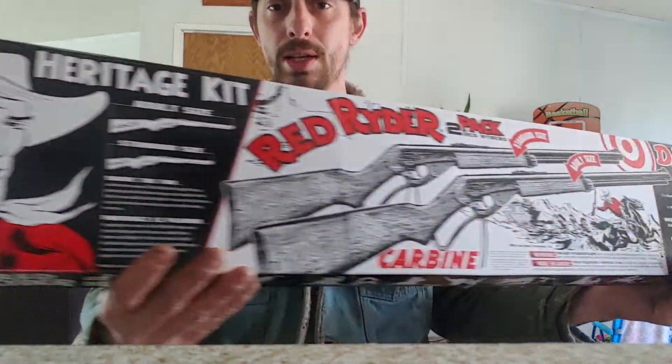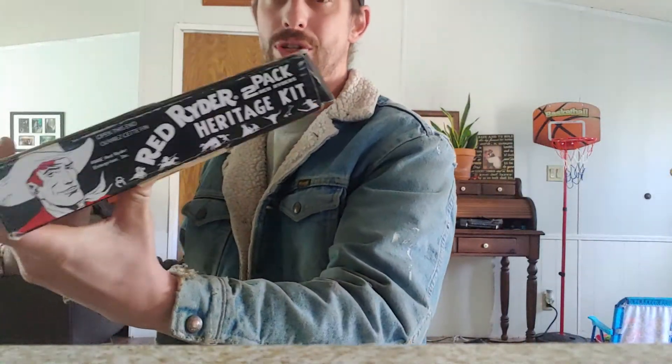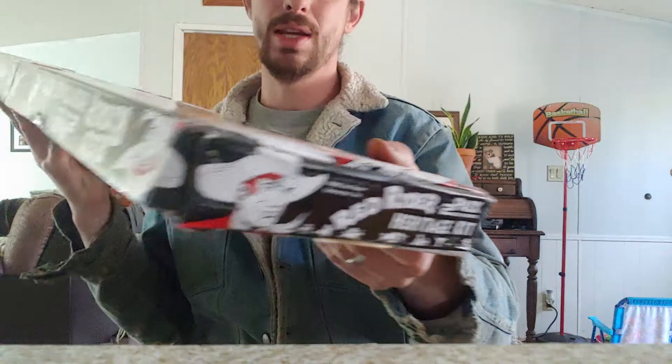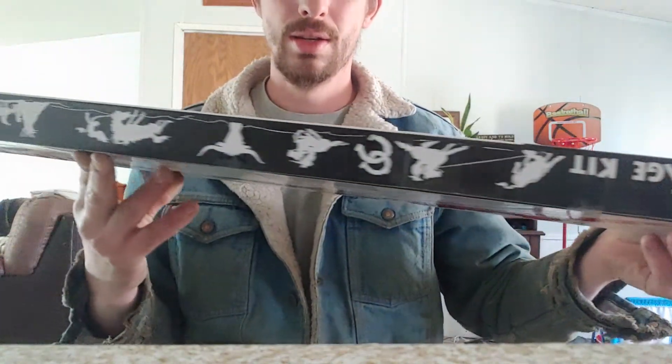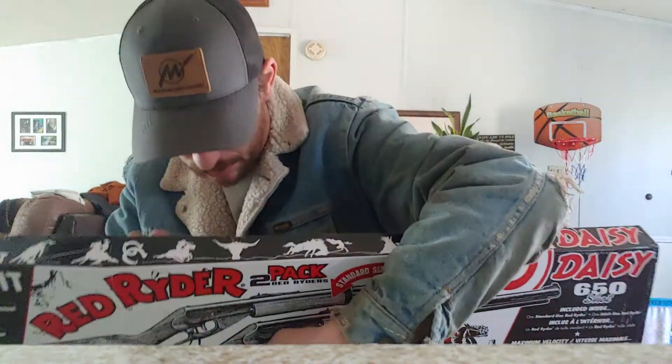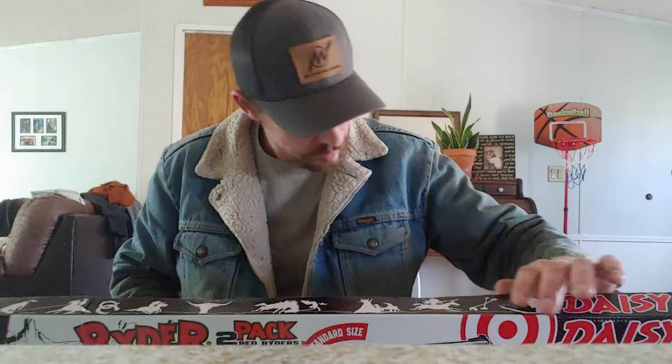So this is the box that it comes in. I almost hate to open it because I'd love to just keep it in the box. I may buy another one just to keep in the box because it is so neat that it comes with two BB guns in an actual kit. I should really wait and do this with my son since one of these is for him and he doesn't really know anything about it yet. But I'm going to go ahead and open it. This is my first Red Rider as well — I'm 30, so me and my son are getting our very first Red Riders together.